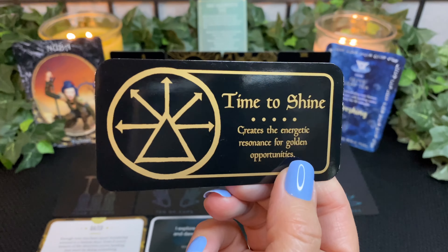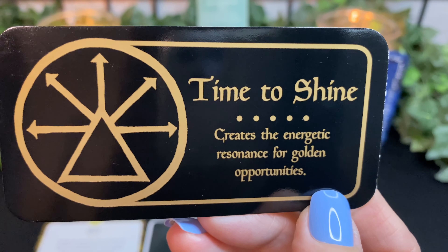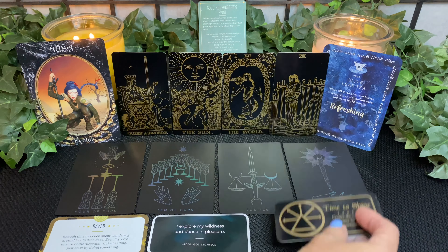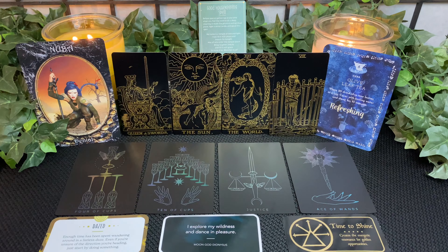This card literally just jumped out and it feels appropriate — 'Time to Shine.' This creates the energetic resonance for golden opportunities. Because we have this Sun and World — the Sun illuminates the World. Time to shine, time to bring out your creativity, and let that creativity help bring balance into your life. You can start by following your bliss. I'm going to end your reading here. Until next time, take care.